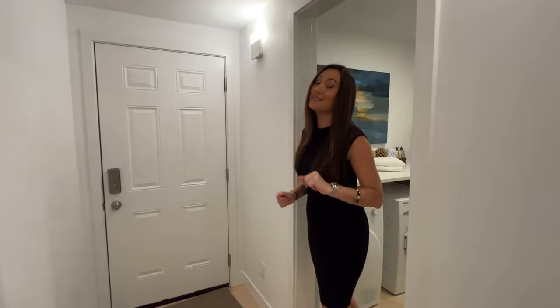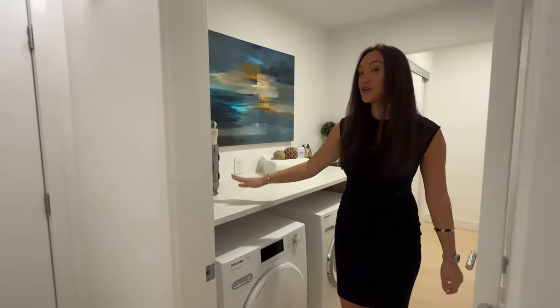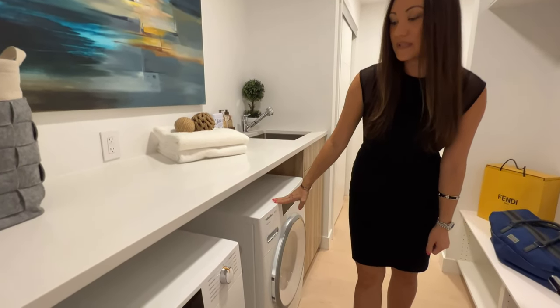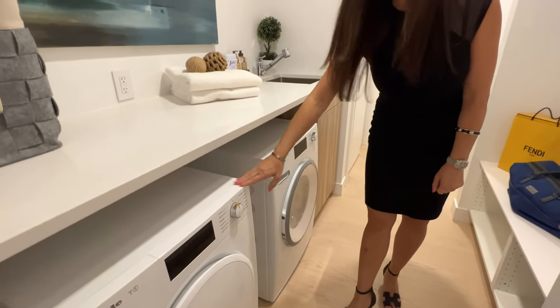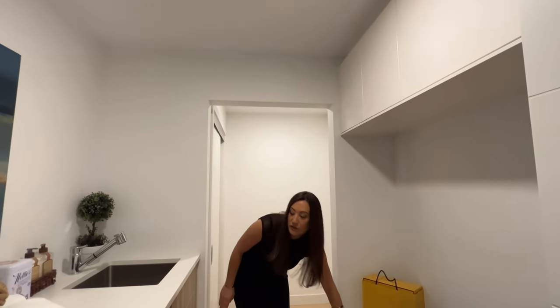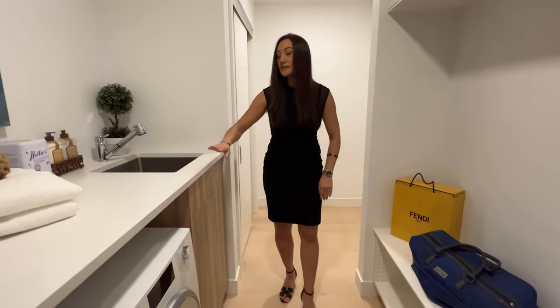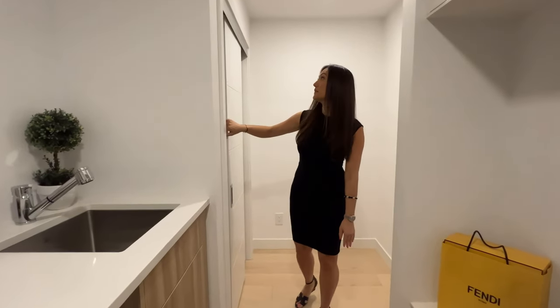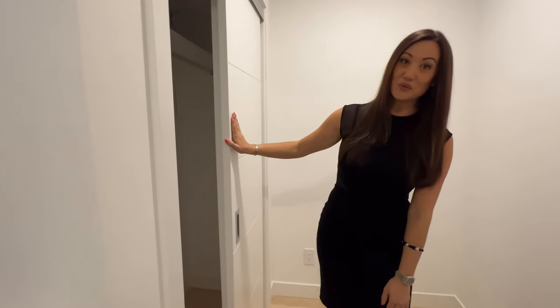Moving on to the laundry room — my least favorite part of any home — but you'll want to do laundry here! There's a great folding counter, large Miele washer and dryer, cabinets up top, plenty of shelving, a stainless steel sink, and of course plenty of space to hang up your winter coats.